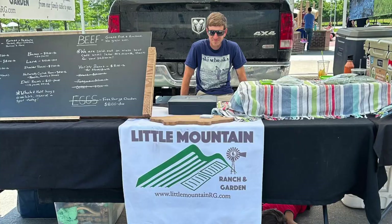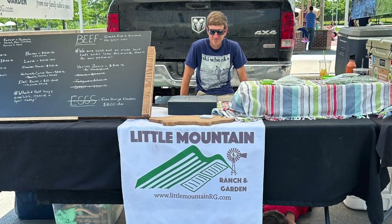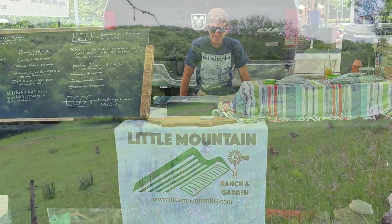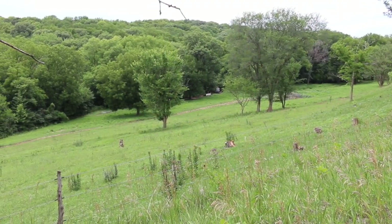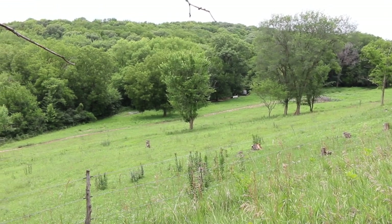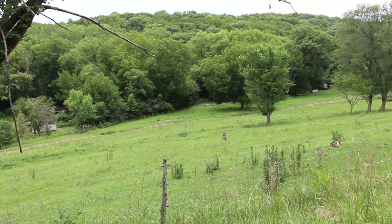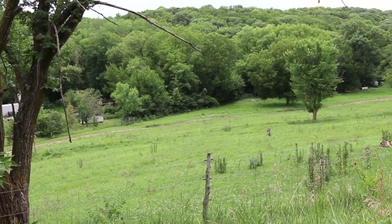My name is Bill Allward. This is Little Mountain Ranch and Garden in Fort Calhoun, Nebraska. We're just about 20 miles north of Omaha, in the Loess Hills right next to the Missouri River. If you walk to the very top of our property, you can see the Missouri River. So we're in a unique landscape and we have some pigs behind me.